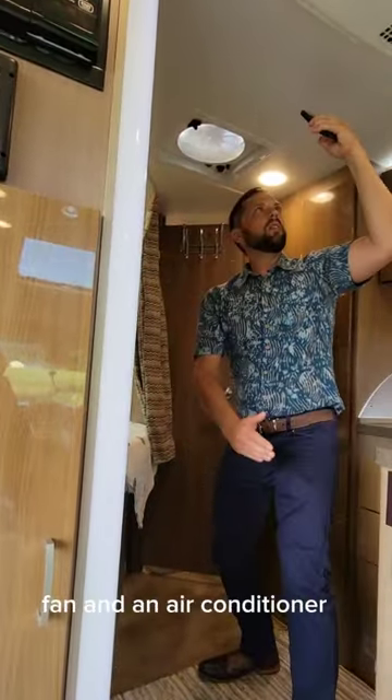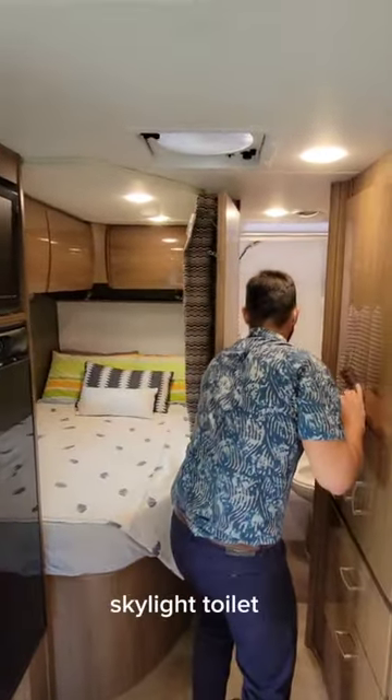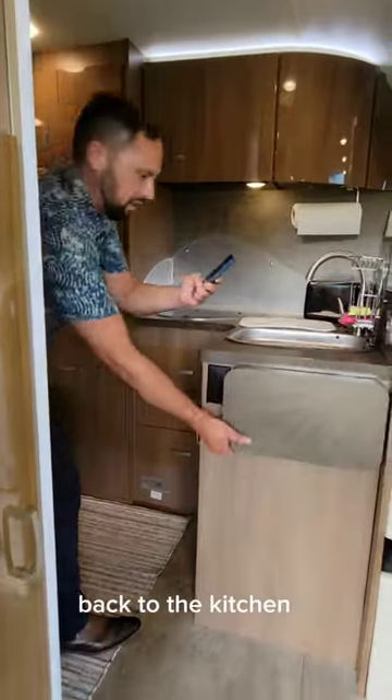There's a vent fan and an air conditioner, and a large drawer. In the back corner there's a dry bath with a shower, skylight, toilet, and vanity mirror.